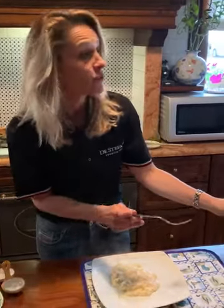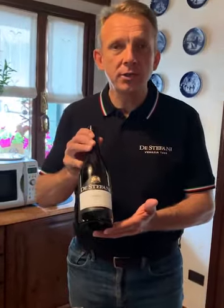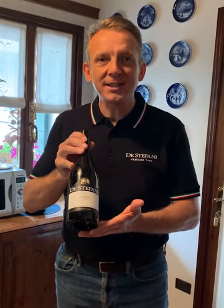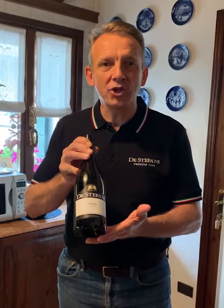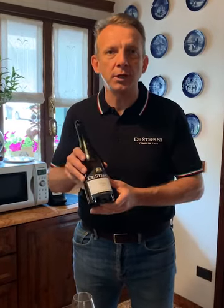We match it with Venice 2019. Venice is a blend of Sauvignon Blanc and Chardonnay — 65% Sauvignon, which gives the aroma and freshness to the wine, and 35% Chardonnay, made in barrique, which gives the body and the fatness to the wine. The name Venice comes from the city of Venice, which is very close to here.